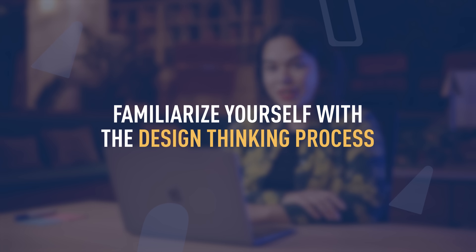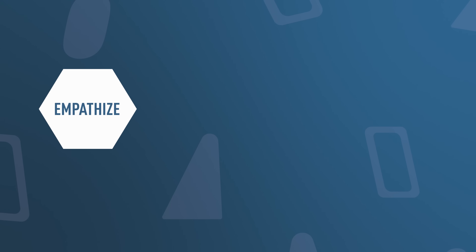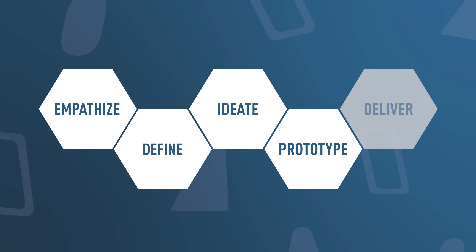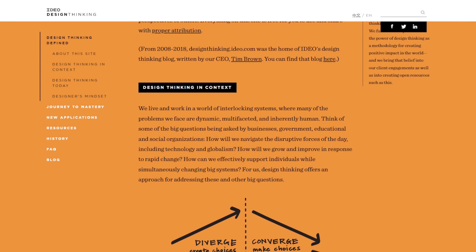Now that we're talking about designing solutions that are desirable, it's time to look into the processes that we as UX designers use on a day-to-day basis. Step three is to familiarize yourself with the design process, or the design thinking process as we call it. In general, the design thinking process consists of five steps: empathize, define, ideate, prototype, and deliver. A great resource to learn more is the IDEO design thinking toolkit, which is linked in the description box below. The design thinking process will be the foundation for your work as a UX designer.